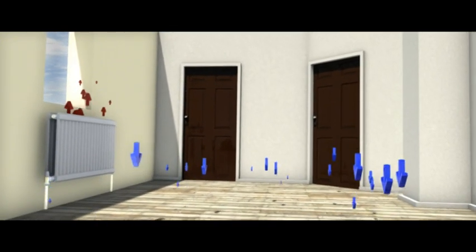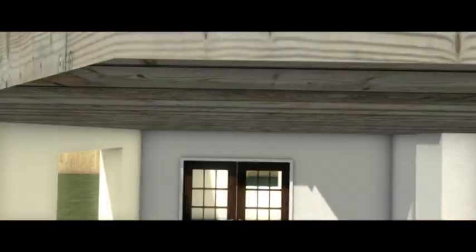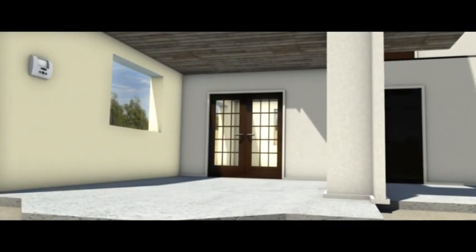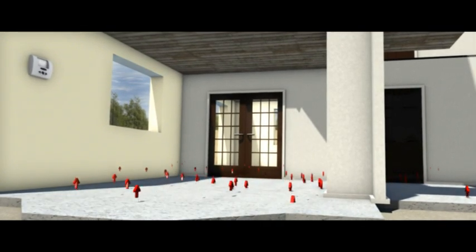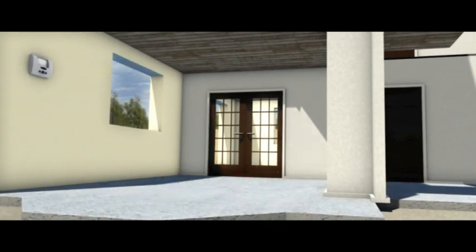A much better solution is to use underfloor heating. Underfloor heating has the effect of heating the entire floor throughout, leaving it warm to the touch, resulting in even heat distribution.